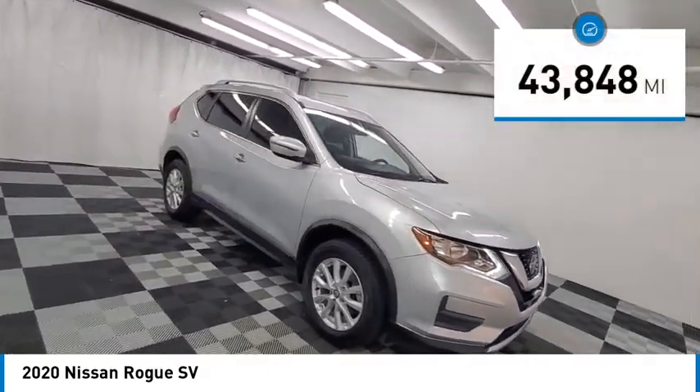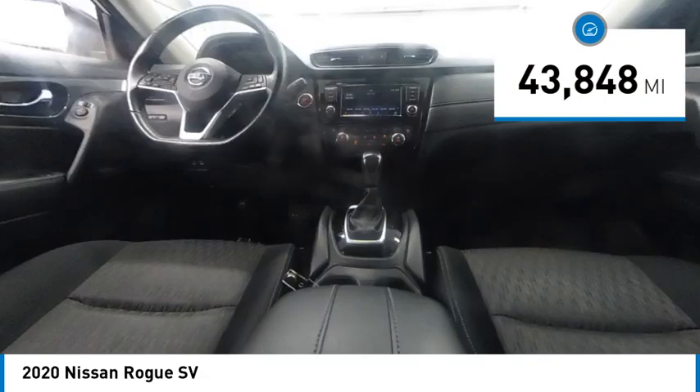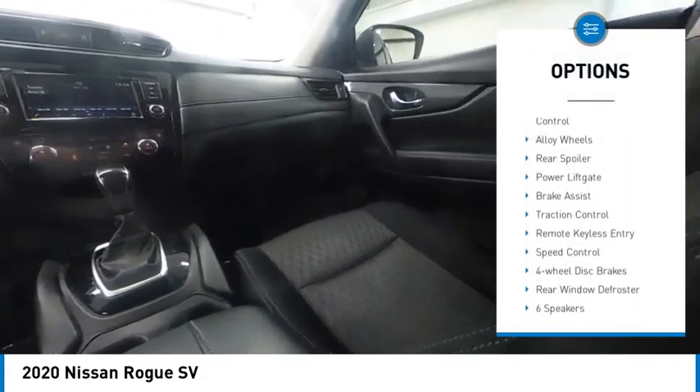This vehicle has less than 45,000 miles. Here are some of this vehicle's great options: electronic stability control.